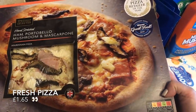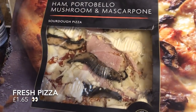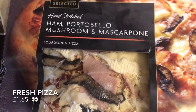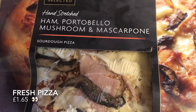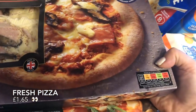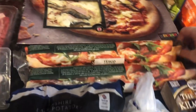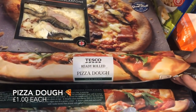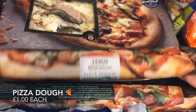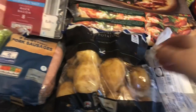This pizza looks amazing — it's absolutely huge, one of their posher ranges and it's only £1.65. This will be perfect for sitting in front of the TV watching a movie; I can get four generous slices out of that. I'm also going to be making cinnamon rolls, so I picked up these pizza doughs — I might actually show you how I make that when I do it.